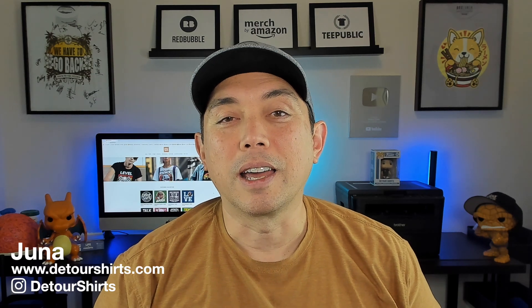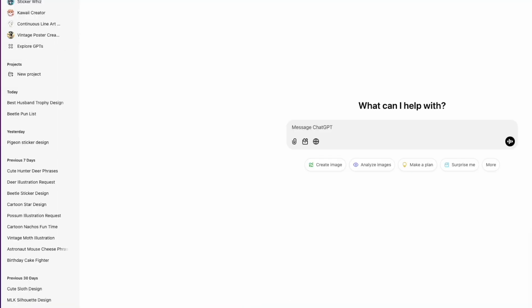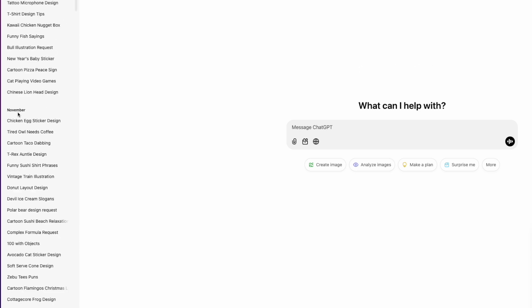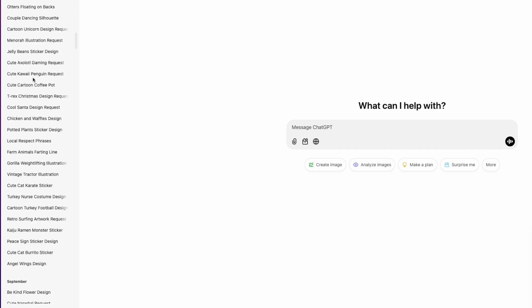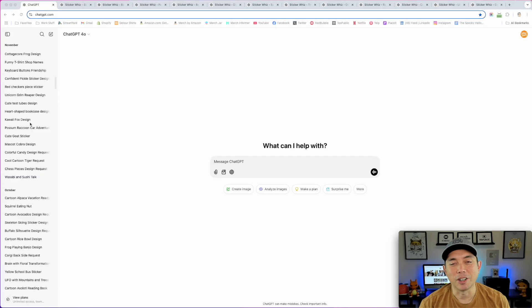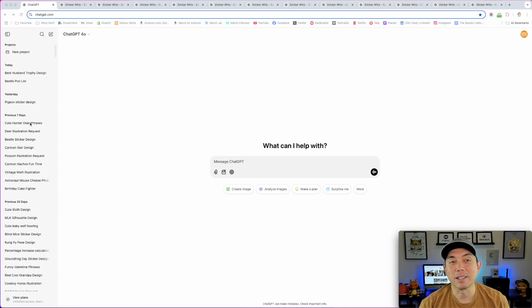So I'm going to go into ChatGPT first, then show you the t-shirt, and we'll take it from there. Here I am on ChatGPT — as you can see, I've been using it for months. If I scroll down, here's November, October, and so on. I've done a ton of these, so I'm not going to show you all of them, just the ones I think were the best of each month.